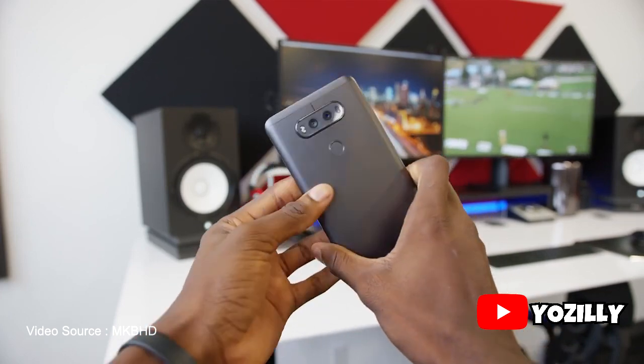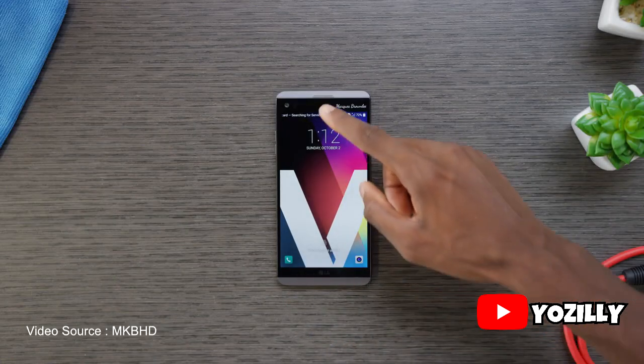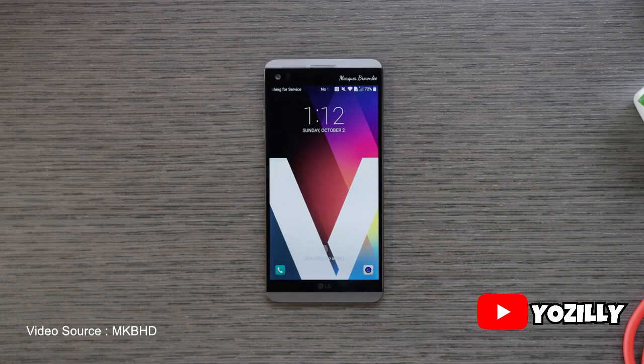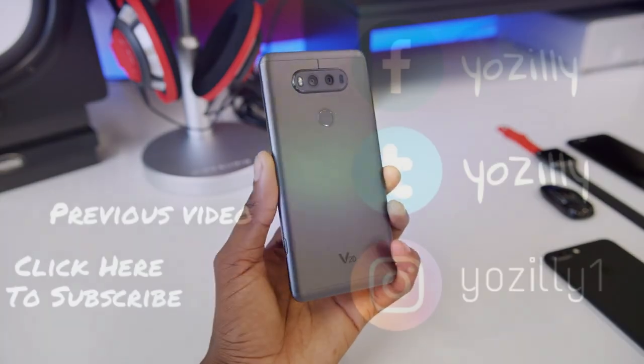That's pretty much it for the LG V20 Android 8.0 Oreo update. Let me know what you guys think in the comment section down below, and I hope your device gets the Oreo update soon within 2 or 3 weeks. Subscribe to the channel for more updates and videos like this, and I'll see you guys in the next one. Peace out.